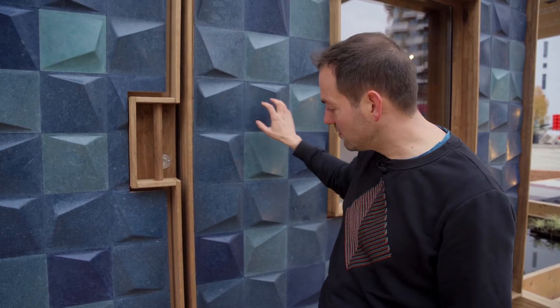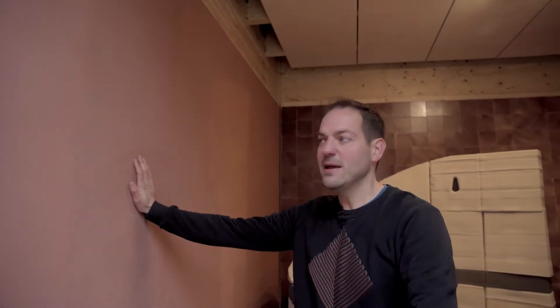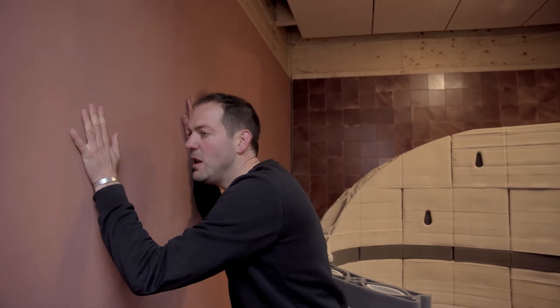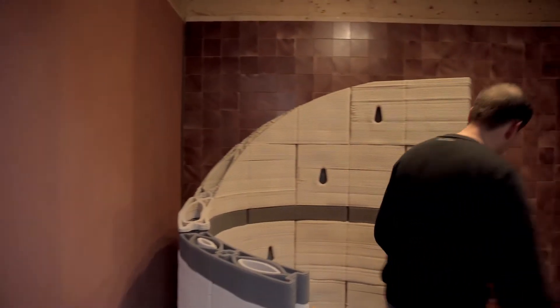Sewage — this biocomposite is made out of the residue from water filtering systems. Everything we throw in the sewer goes to the water cleaning station. Normally we take the water and drink it again and burn the rest. But if you don't burn it and take out the good materials, you can make this beautiful biocomposite from sewage. And inside, you can see immediately this beautiful lime clay wall — a very thin layer of lime put in as clay to protect your wall.